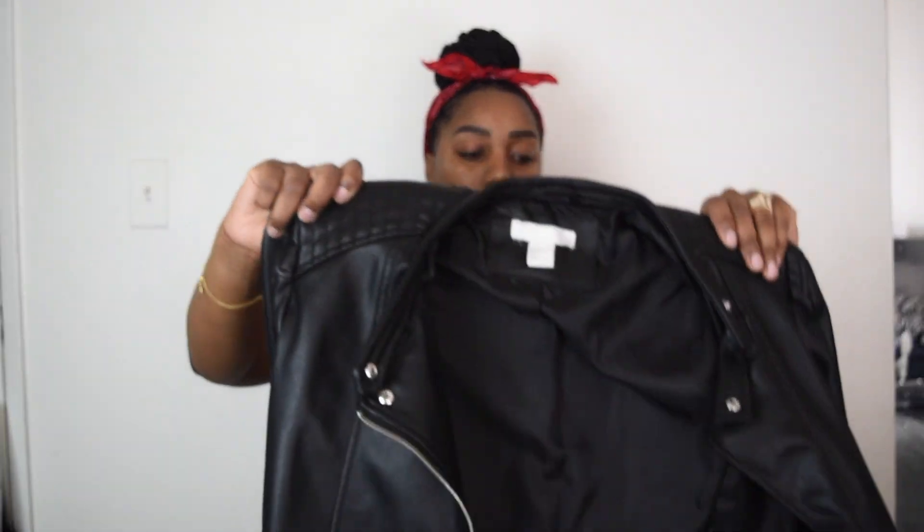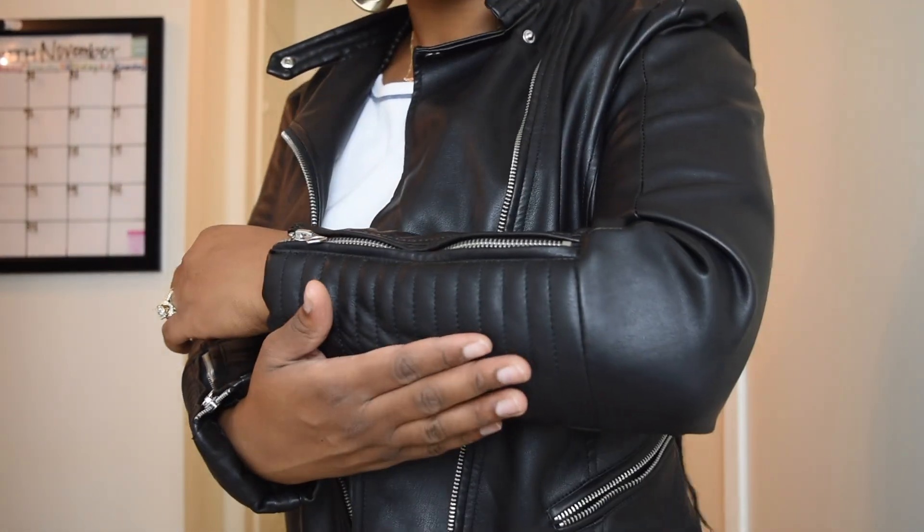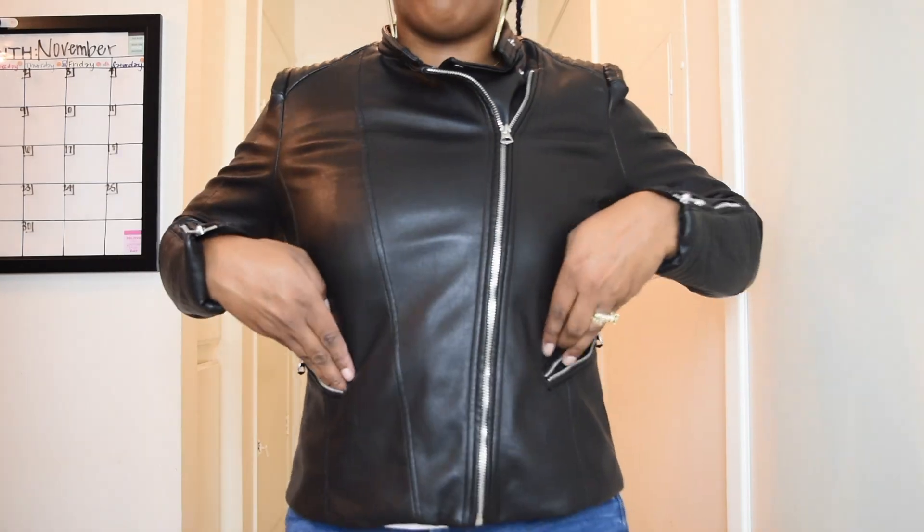The next item is this faux leather jacket from H&M. I've already worn it a couple of times — it really does keep me warm, which I love. It has this ribbed detailing on the sleeve and I do like the way it fits. The pockets aren't really that deep, which is unfortunate because I like to carry stuff in my pockets. I believe it was around $40 from H&M; all that information will be down below.